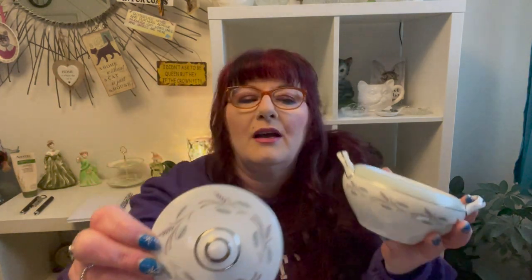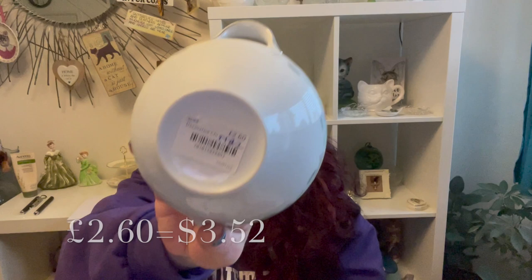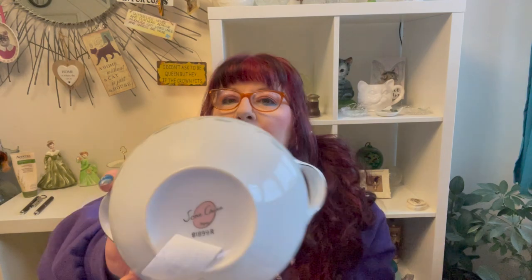Then I got this little double-handled sugar bowl — look at the design on it. Take the lid off and it has silver accents and a really light blue color. It was two pounds sixty. When I got home and peeled the sticker off it says 'Sone China Japan' with the number 81899R. So it's a little Japanese piece — for a little sugar bowl, all day every day.